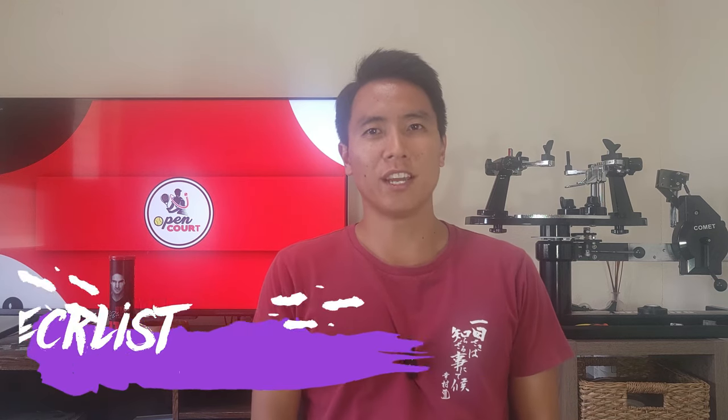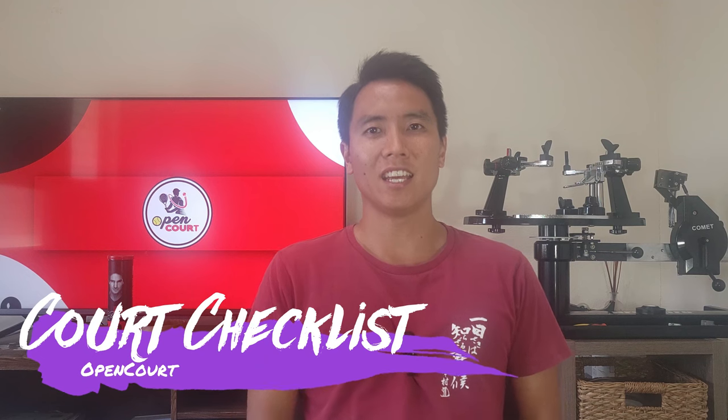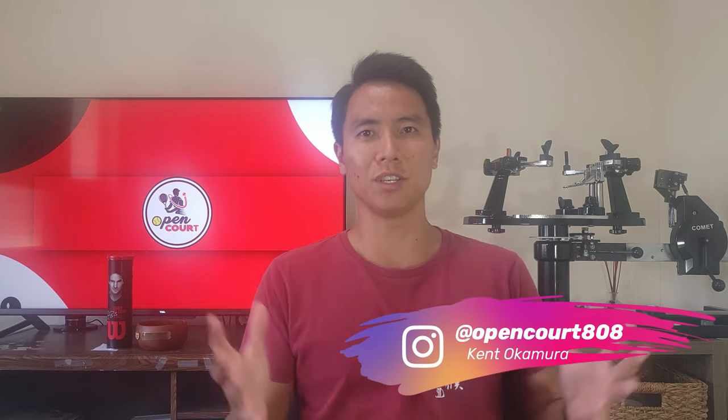Welcome back to another entry in my court checklist series right here on Open Court. I'm Kent, and today I want to introduce my full racket collection to you guys. I've done some individual reviews but haven't talked about every single racket I own. Today I just want to briefly introduce all the rackets that I own, collect, and basically play with.